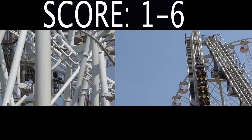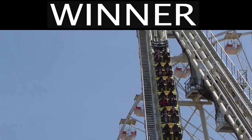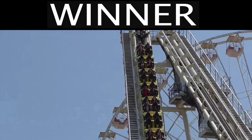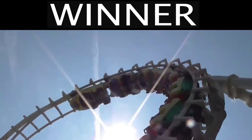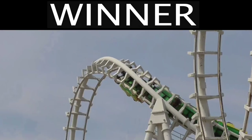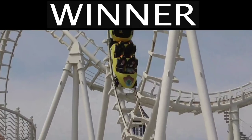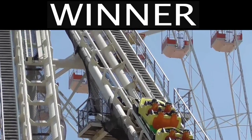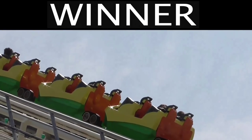That is the final category for this coaster fight, which means that the Vekoma Boomerang has won this fight by 5 points. Now, you might have noticed I didn't include every category I normally include — the reason is because we're dealing with a ride category and not individual rides, so categories like theming and restraints have been excluded since they can differ per coaster. But overall, I have found that the Vekoma Boomerang is much better than the SLC.